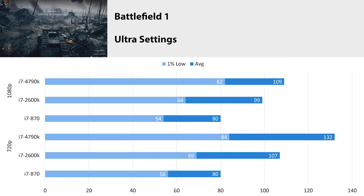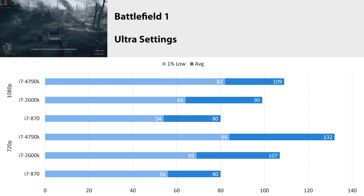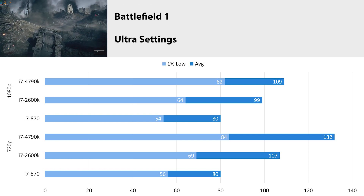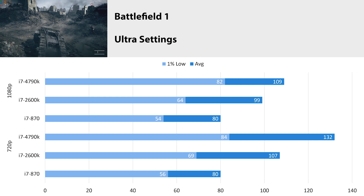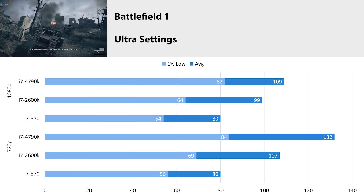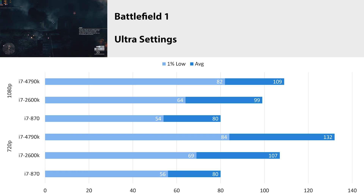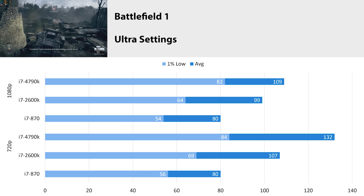Battlefield 1 — I have to note this is the newest Battlefield title I own. It's still a beautiful, hardware-intensive game worth testing. At ultra settings at 1080p the 4790k got 109 FPS average with a 1% low of 82. At 720p that rose to 132 FPS average with a 1% low of 84. At 1080p we're probably close to GPU-limited, as the difference over the 2600k isn't substantial. At 720p the gap widens and the 4790k pulls ahead more clearly in both average and 1% low, though at 130 FPS average the practical difference is modest.